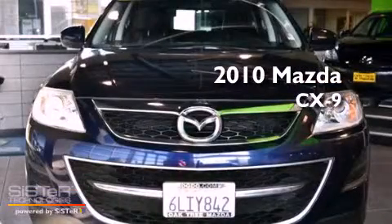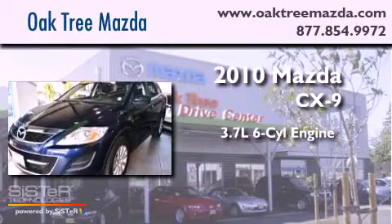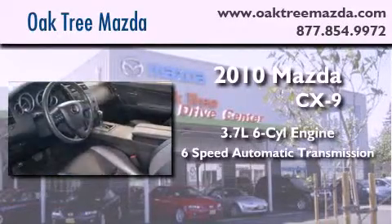This is a 2010 Mazda CX-9. It features a 3.7 liter 6-cylinder engine and a 6-speed automatic transmission.